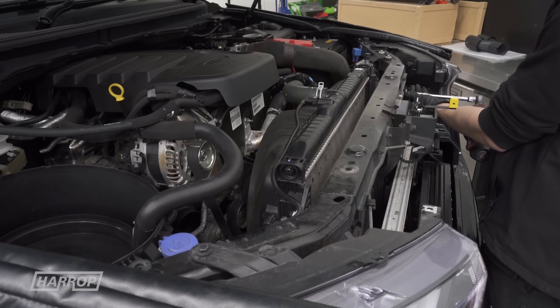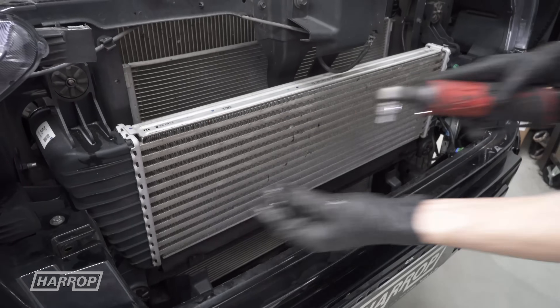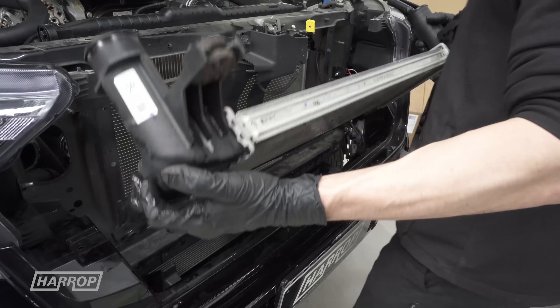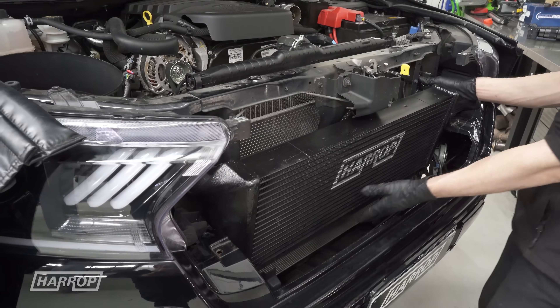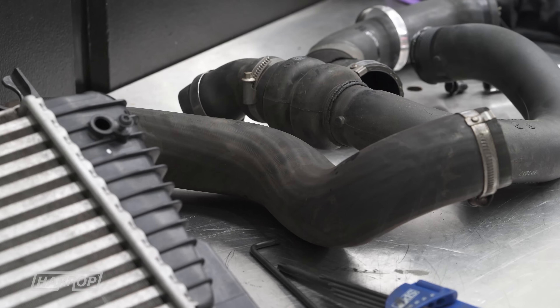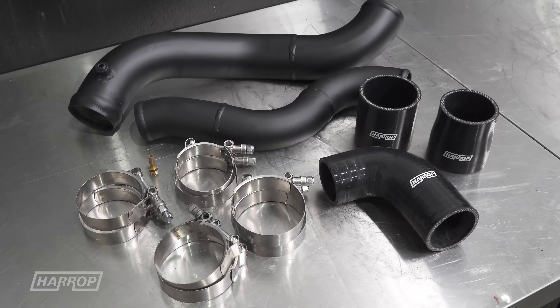Through engineering review, we identified the factory charge air intercooler system would benefit from both larger capacity and improved durability. Our engineering team's design brief was to develop an upgraded intercooler that would package in the factory mounting location, along with a heavy-duty boost pipe kit to remedy the known issue with the factory rubber hoses failing under load.